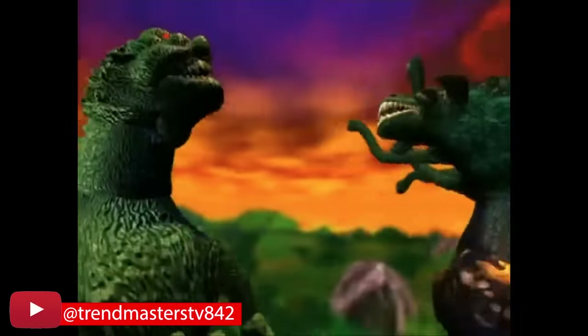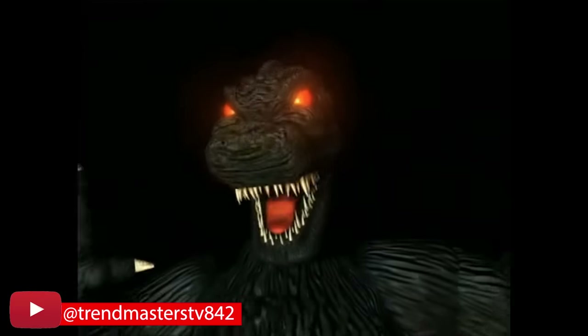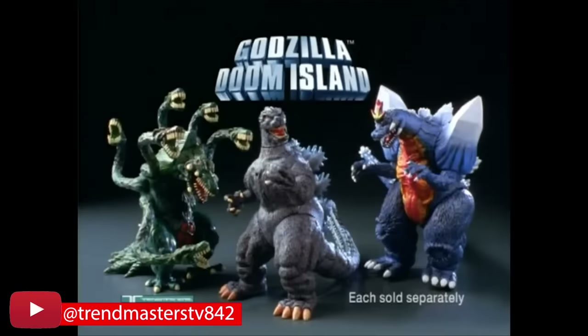Godzilla, bursting through time to claim the raw power of Doom Island! Godzilla Doom Island action figures, each sold separately from Trendmasters!